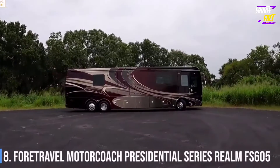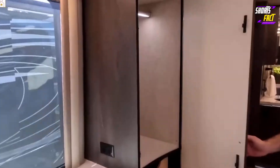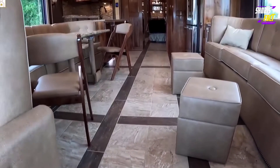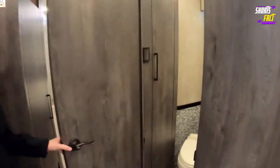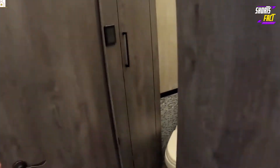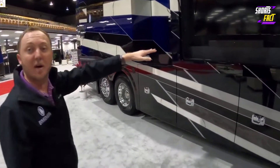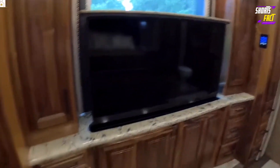Number 8: Fortravel Motor Coach Presidential Series Realm FS605. It features custom laminate cabinets, quartz countertops, leather sofas, two motorized dining tables, a stacked washer and dryer combo, and a custom-built vanity in the bathroom. The FS605 also includes three 4K television sets, a built-in Wi-Fi router, a Blu-ray player, and a 5.1 surround sound system in the living room.